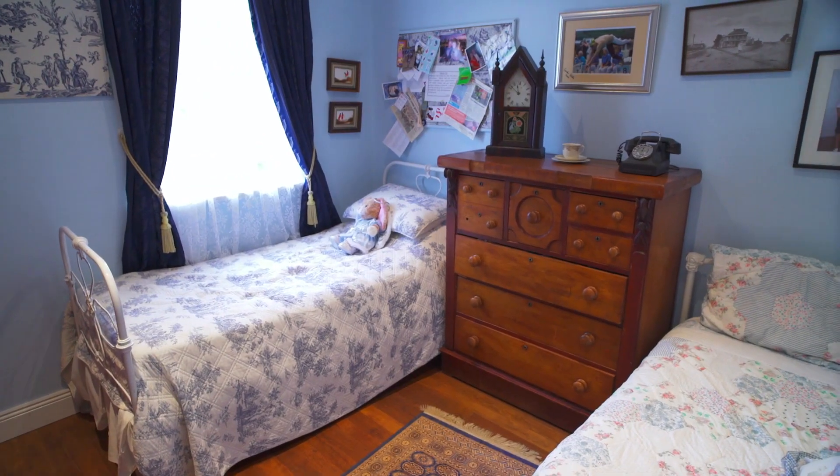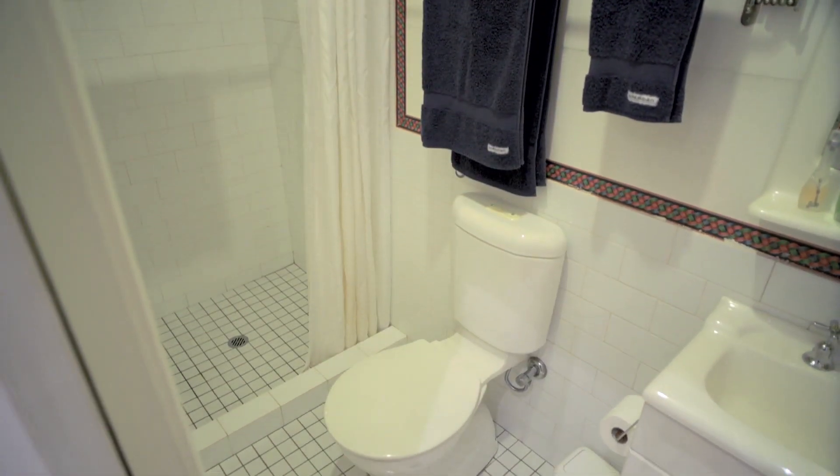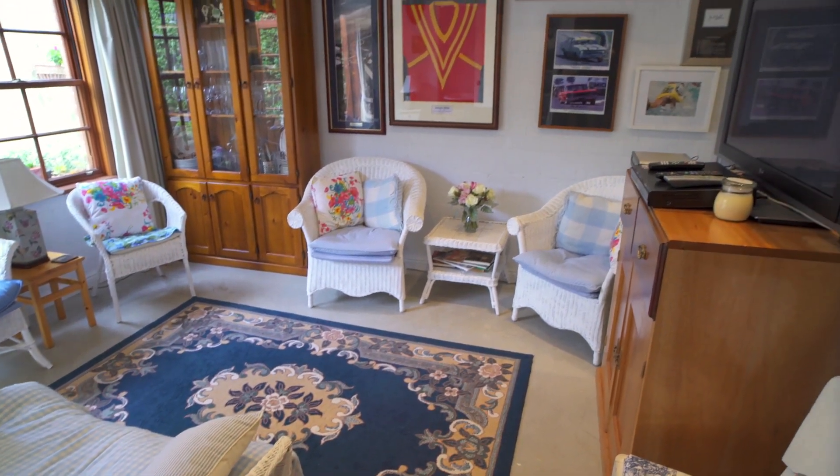A small flight of stairs takes you up to three queen-size bedrooms which are serviced by the second bathroom with shower. Another small flight of stairs takes you down to the extra-large internal laundry,